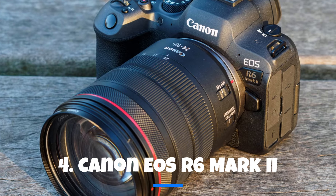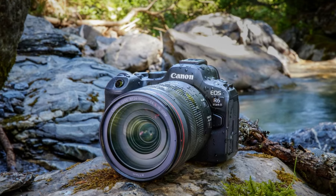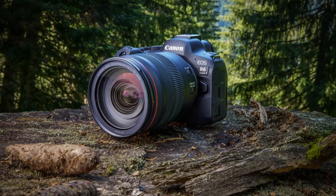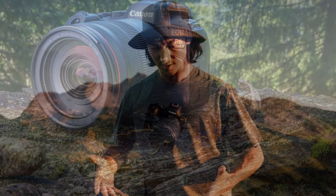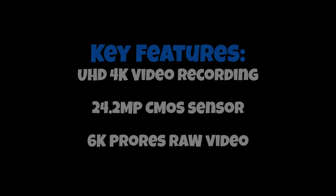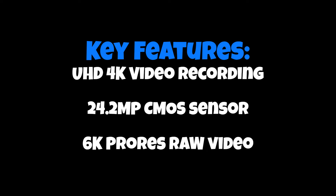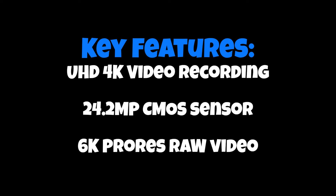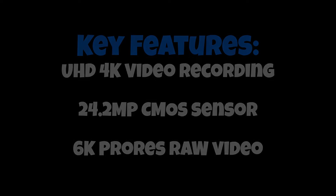Now, let's dive deeper into the enticing features of the Canon EOS R6 Mark II, a true gem in the world of full-frame mirrorless cameras. This 24MP powerhouse is not just a camera — it's a creative tool making waves among photography enthusiasts and videographers alike. The Canon EOS R6 Mark II packs a punch with UHD 4K video recording, a 24.2MP CMOS sensor, and the ability to shoot 6K ProRes RAW video, catering to the demands of both photographers and videographers.